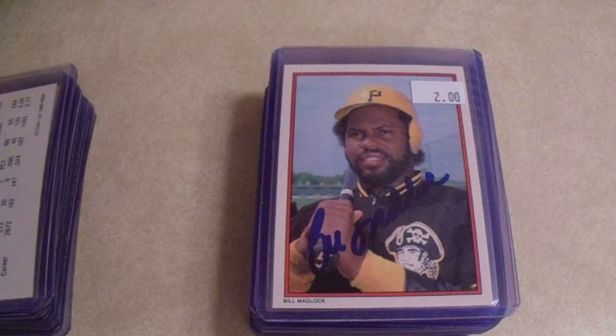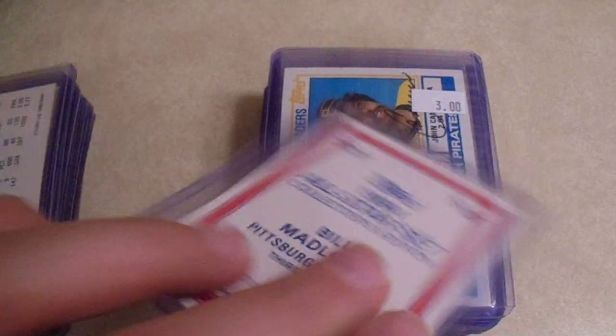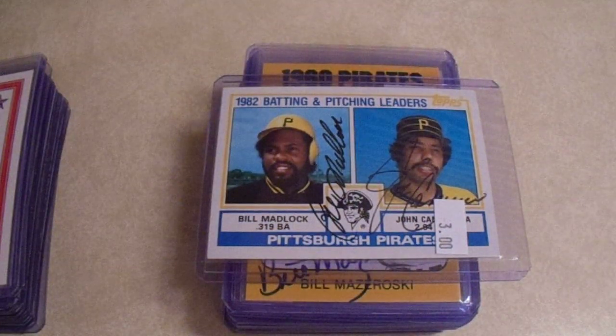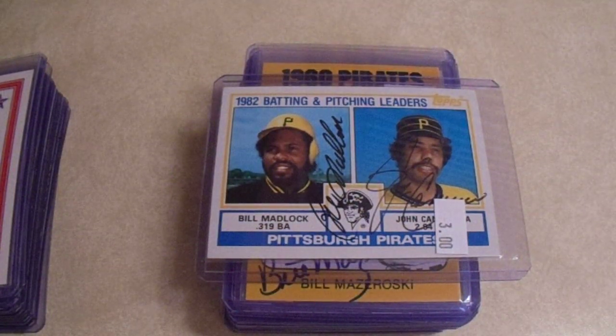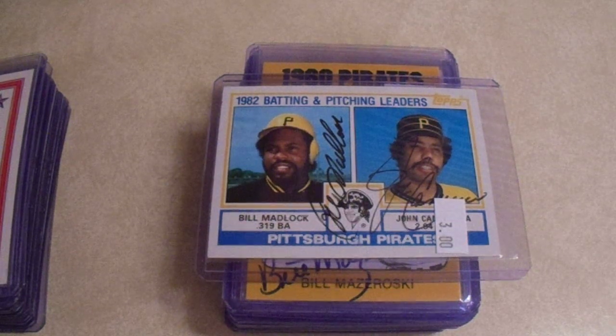We got Mad Dog — Bill Madlock — for $2. Yes, 1984. And then look at this beauty for $3 — we got Bill Madlock and we got the Candyman, John Candelaria. Both signed in a thin black Sharpie.